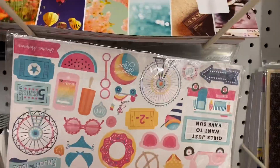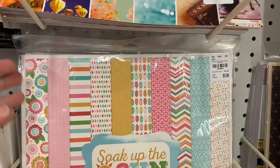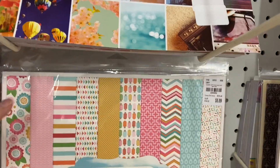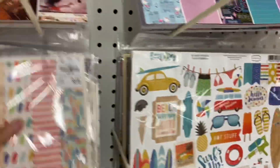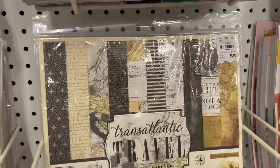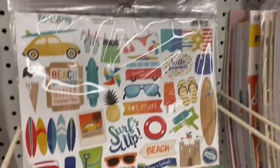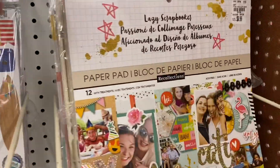As always they have all of these really great books. New to the store, they did get some of these collection kits by Echo Park — that one right there is beautiful. If you're looking for some summer collections they were awesome, they did a really nice job with them.